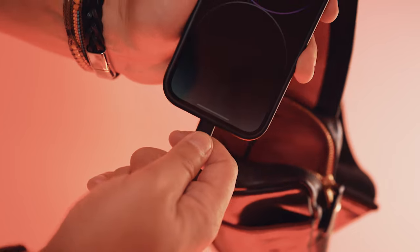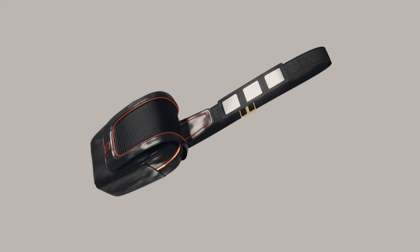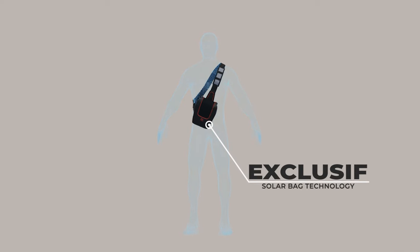Two years ago, we had a vision to develop a smart technology that could charge your phone on the go. And now that vision is a reality. Our exclusive and highly efficient solar panel and graphene battery technology are integrated seamlessly into this sleek and stylish bag.